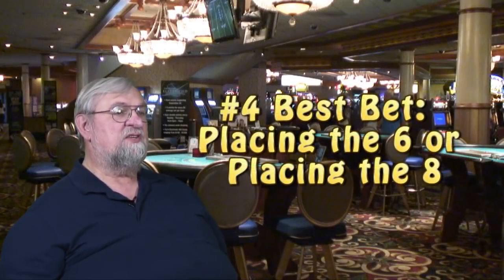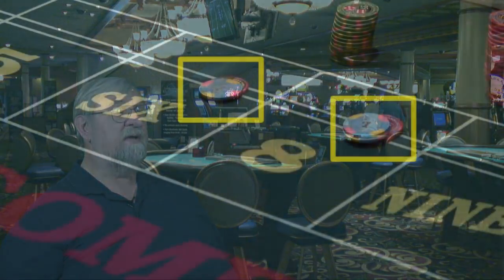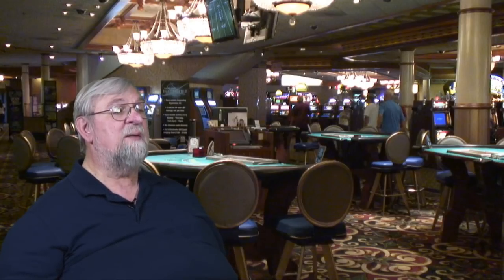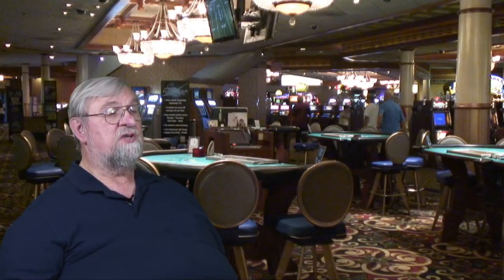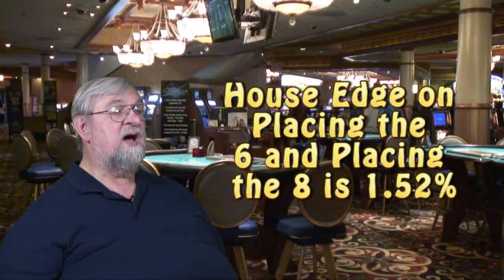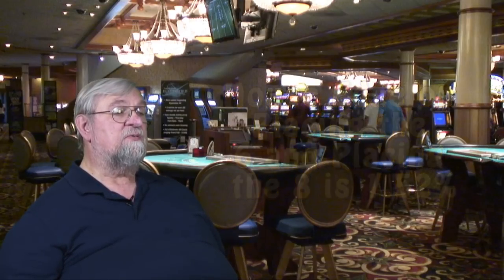Number four on our list of the best craps bets is placing the six or placing the eight. These are among the most commonly made bets at craps. You are betting that the shooter will roll a six or an eight before he rolls a seven. In craps, sixes and eights are the second most commonly rolled numbers. Seven is the most commonly rolled number — there are six ways to roll a seven and five ways each to roll a six or an eight. So the odds are six to five against your place bet winning. The house pays you seven to six, which is a house edge of 1.52%, making placing the six or placing the eight number four on our list.